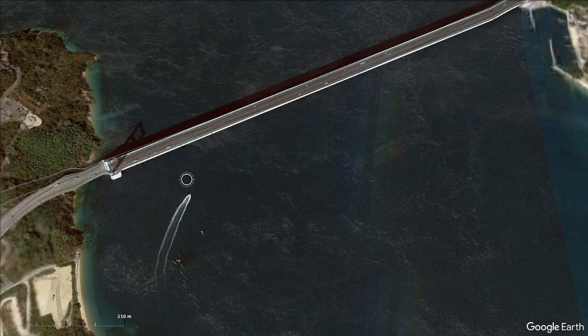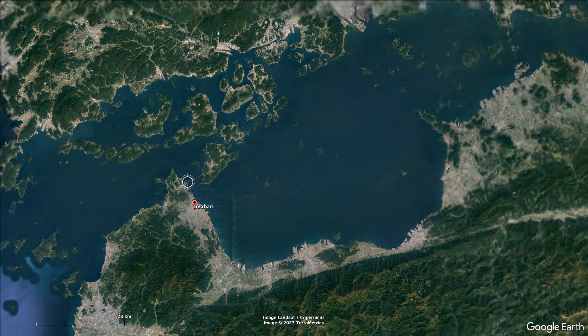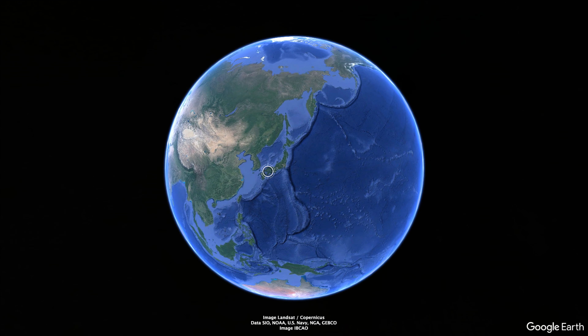Today we're fishing on the Seto Inland Sea between the islands of Shikoku and Honshu in Japan. With its million islands and incredible underwater life, this is the perfect place to go for a bit of fishing. So let's see what we're going to catch today.